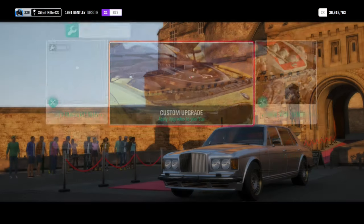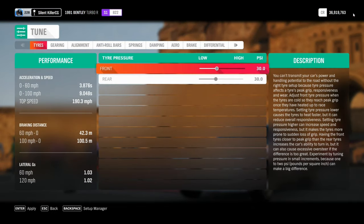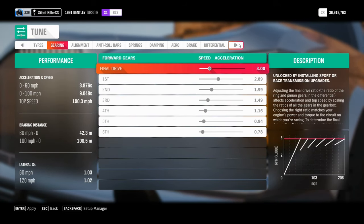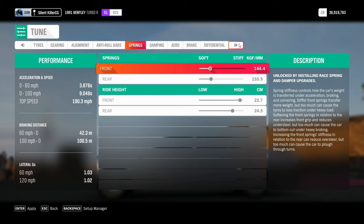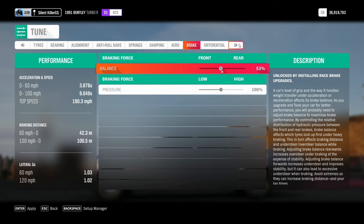The handling though may leave a lot to be desired considering the hefty weight and also the suspension on it. You can't really upgrade much and it's not as aerodynamic either. However, we shall put it to the test the best we can, starting off with its top speed.